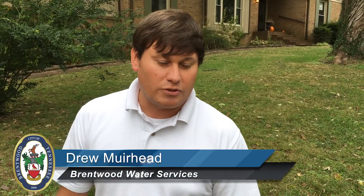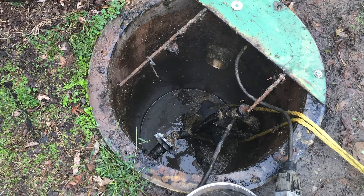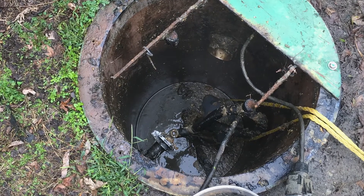The grinder pump had quit working and the tank had backed up. The crew that came out identified that the pump had burned up, so they took out the old pump and installed a new pump.